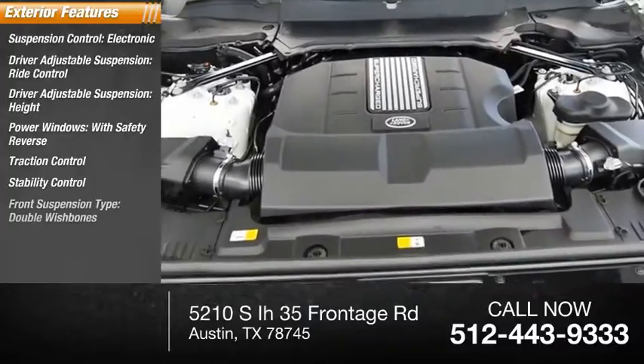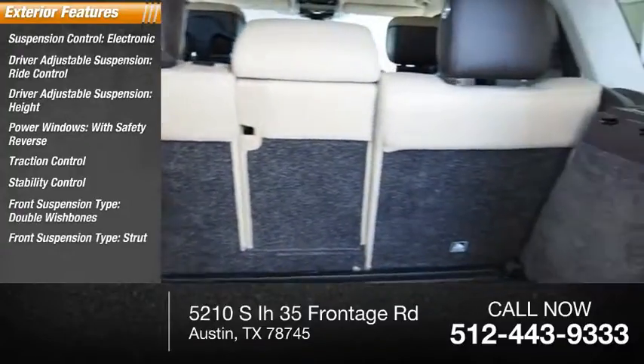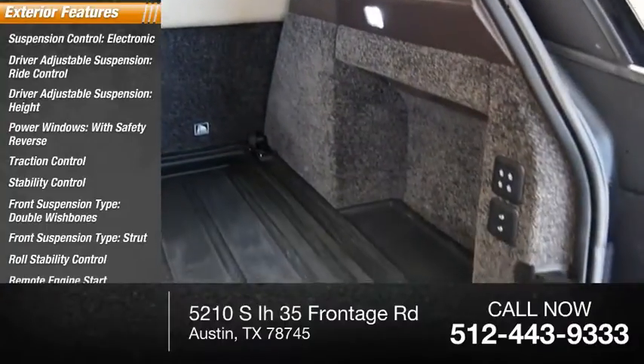Stability control, front suspension type double wishbones and strut, roll stability control, and remote engine start.